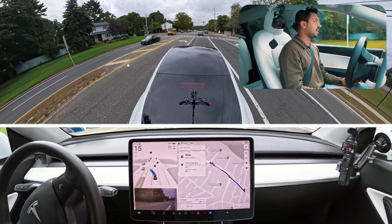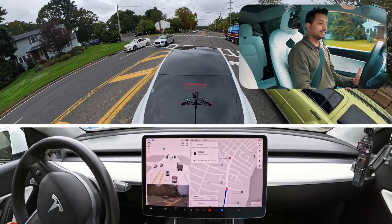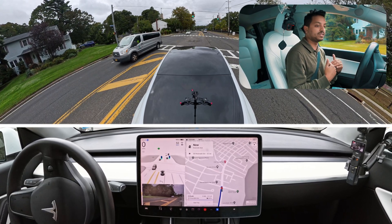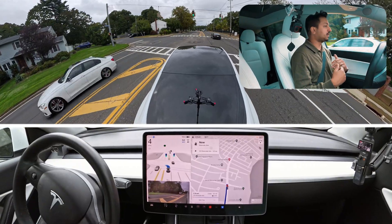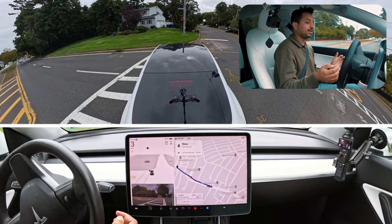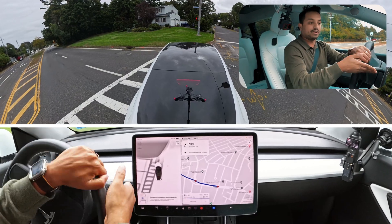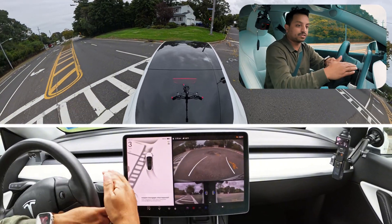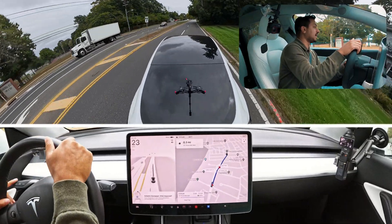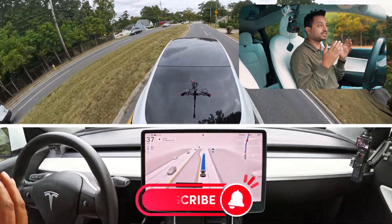I immediately changed the destination and the car got into the correct lane, which is good — our car isn't sticking out. It's now trying to make a U-turn. There's no other car, but another car is coming, so I'm taking over. I had to intervene to keep the video going — sorry guys.